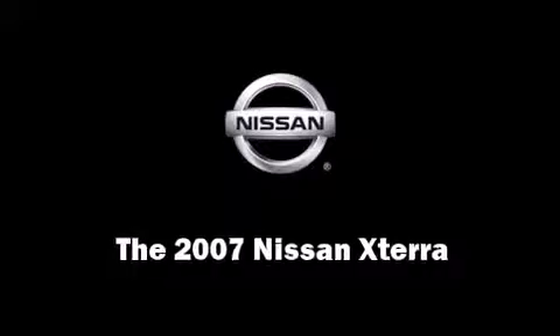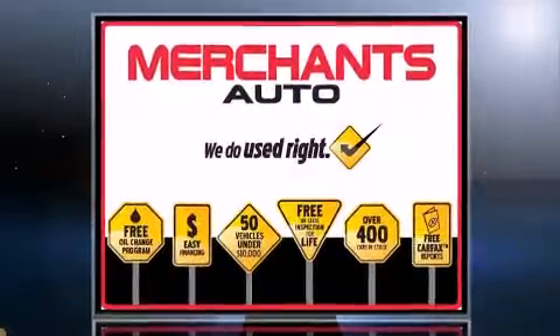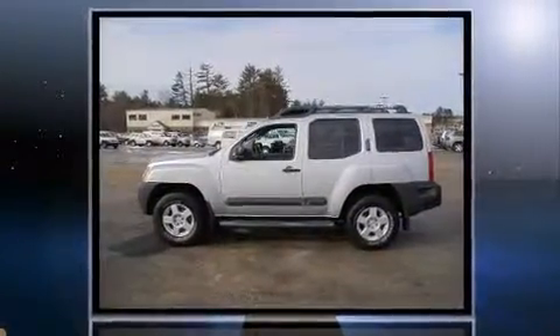Take command of the road in the 2007 Nissan XTERRA. It features four-wheel drive capabilities, a durable automatic transmission, and a four-liter six-cylinder engine.